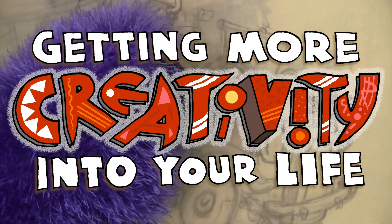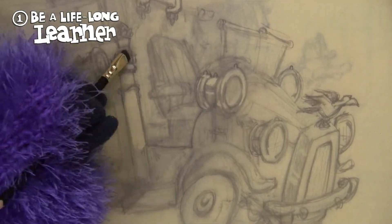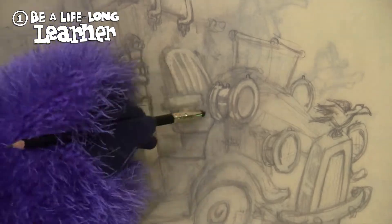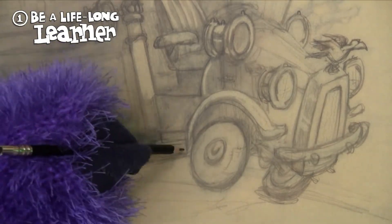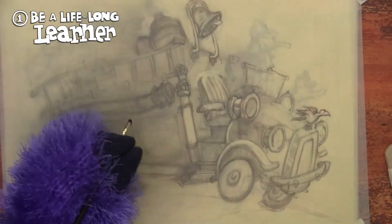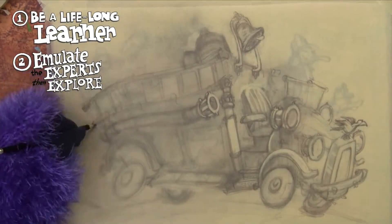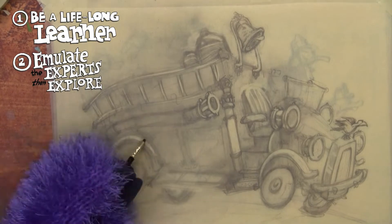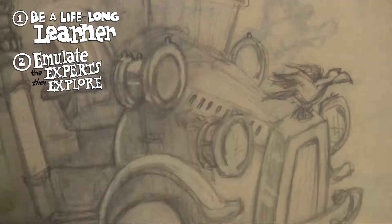Let's talk about getting more creativity into your life. Here are some ideas. Number one: be a lifelong learner. Get excited about learning stuff. If you are not feeding your creative self anything worthwhile, then nothing worthwhile is going to come out of you. Number two: the path to excellence looks like this — first, you copy what somebody else is doing, and then, once you have some mastery of their process, you begin to explore your own ideas. All artists are plagiarists at first. We were all inspired by, and continue to be inspired by, other people.